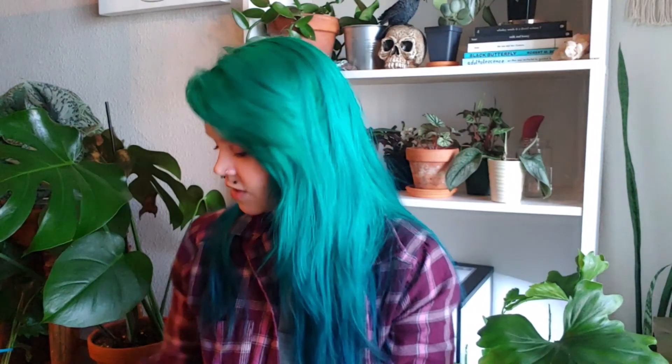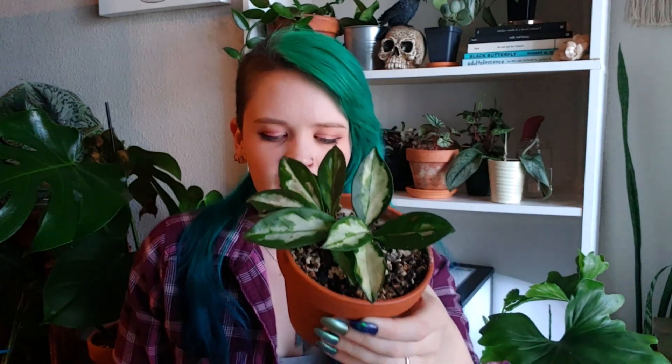Next one is very similar and it is a Hoya Crimson Princess. Another one that I always have multiples of. I was just kind of trying to downsize my collection a teeny bit to make room for some new ones. In case you're new to Hoyas: the way you can identify whether it's a Crimson Princess or a Crimson Queen is to look at the variegation on the leaves. If it has the white in the middle of the leaf it's a Princess, and if it has the white around the outside it's a Queen.